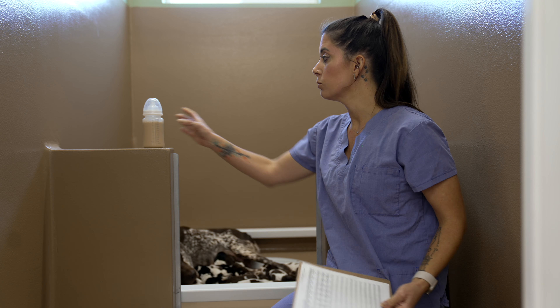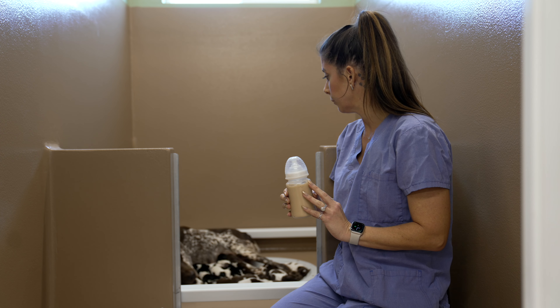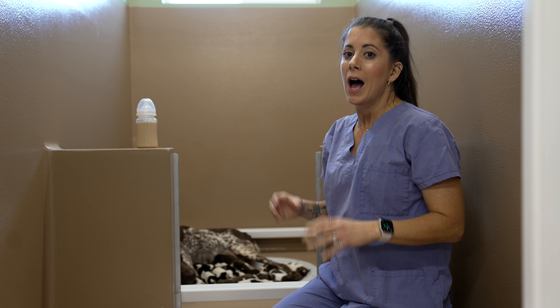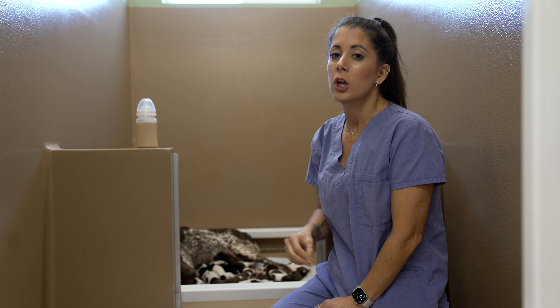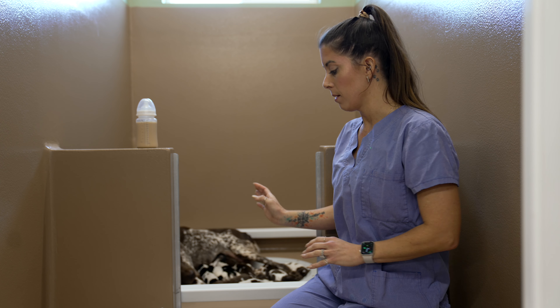They have been doing an awesome job supplementing with the bottle and have all been nursing really, really well. As I mentioned in the first supplementing video, I noticed a trend that if I pulled a puppy that was actively nursing on mama, they didn't want to supplement as well. So it's important to supplement puppies when they aren't nursing on mom.